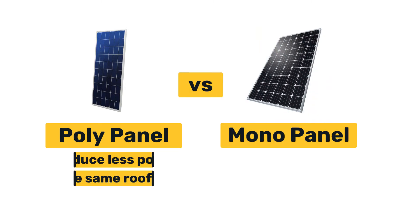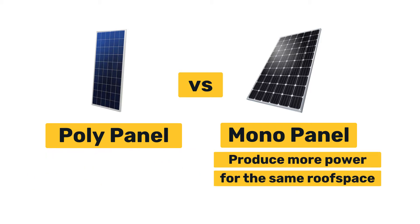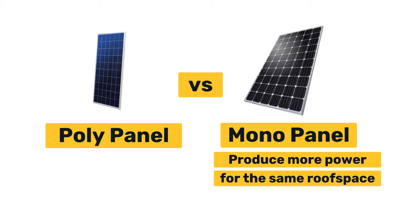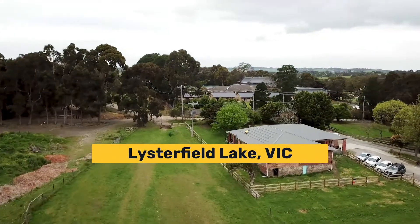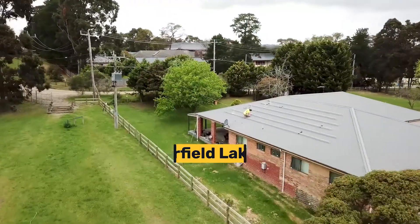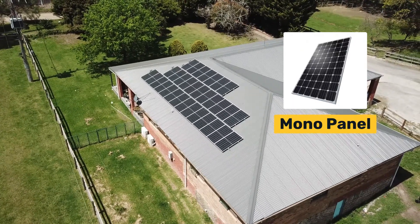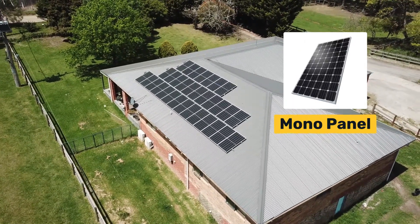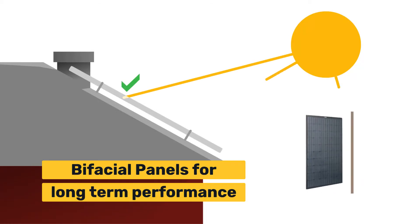Let's look at panels. When Dylan was working with Nirav, he knew the roof space was limited. This meant poly panels would be a poor choice, as they produce less power for the same size roof space. So, to get the most effective system, they chose mono panels. However, if you have a lot of roof space, like this property in Listerfield, then it can be cost effective to use poly panels. In this case, the owners decided to go with mono as they wanted to get more power from their solar system.